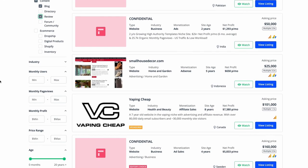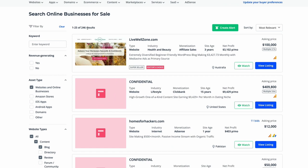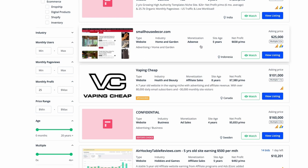I typically want to look for websites that are making money already, so I'll choose a monthly profit of $25 minimum. Now we can see we've got 246 results, and then it's literally a case of scrolling through them. I'm typically looking for websites monetized through affiliate, but we could also take monetization through ads or AdSense too.